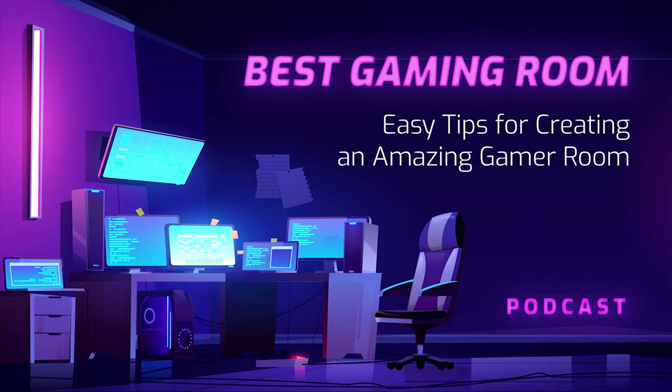Hey guys, today we are going to be talking about the subject of an article that you can find at CasinoValley.ca: easy tips for creating an amazing gamer room.